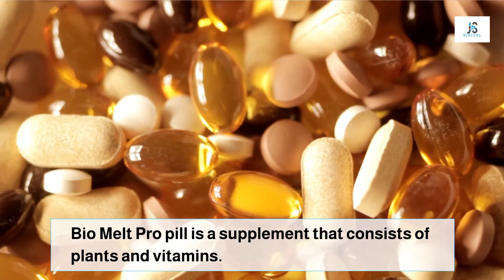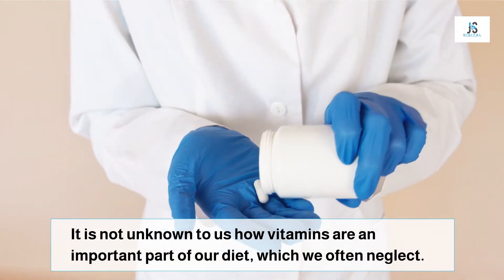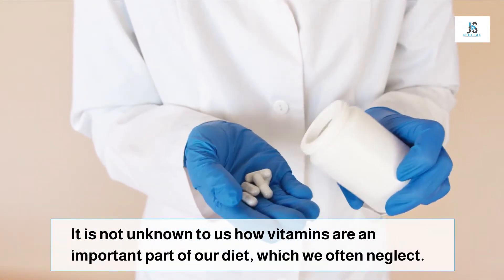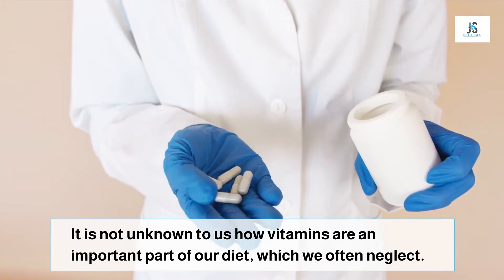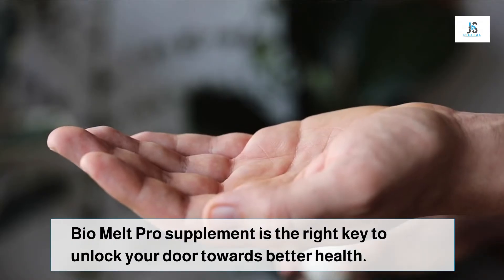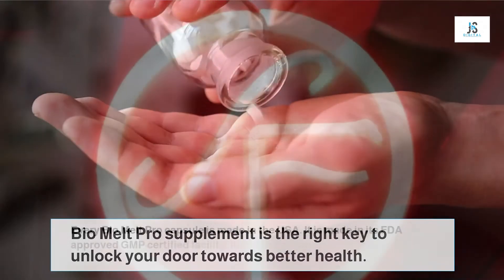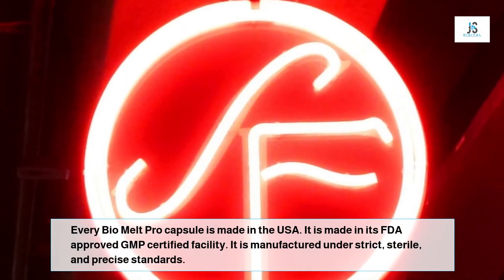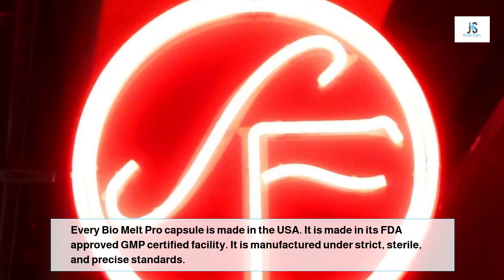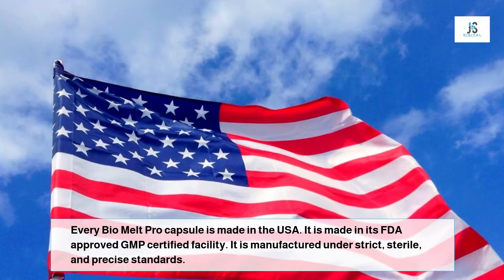Every Bio Melt Pro capsule is made in the USA in an FDA-approved, GMP-certified facility. It is manufactured under strict, sterile, and precise standards. Bio Melt Pro is a herbal dietary supplement that has no chemicals inside its formula. It is formulated as an alternative to medicines, which is why the choice of ingredients was the primary concern of its developers.